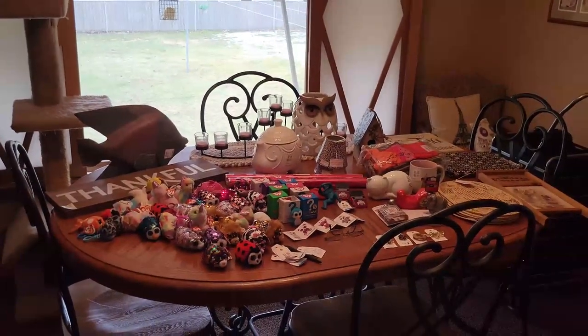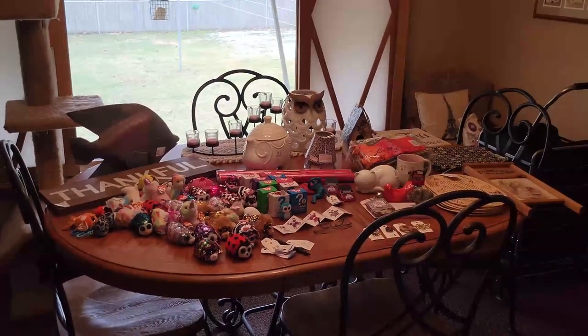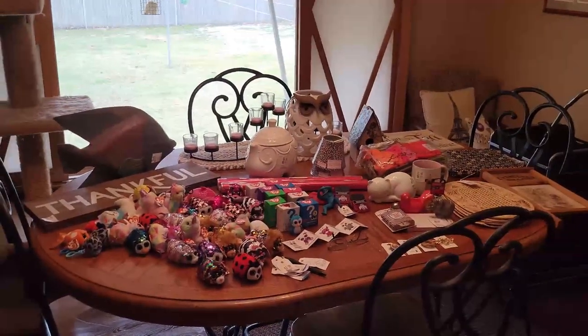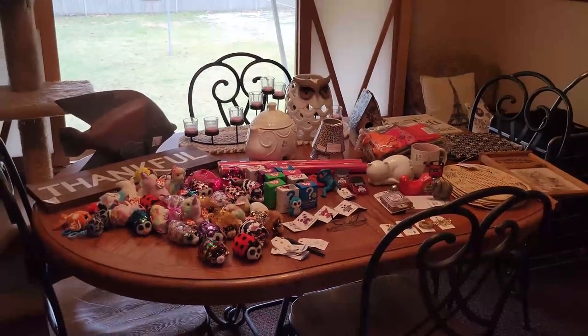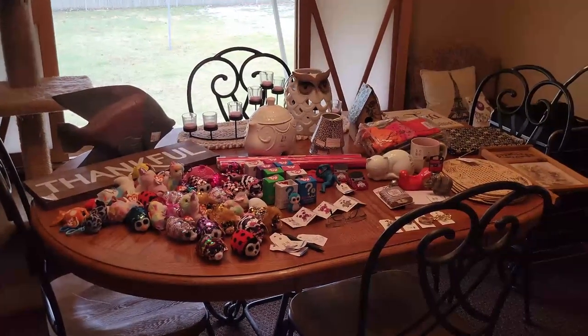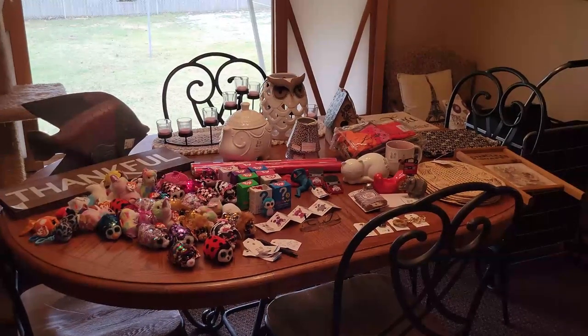Hey YouTube, it's me Jen, your Pudgy Picker, here with another thrift haul for you. Went to Savers on Monday, and our area is always 50% off. I know a lot of you don't have a Savers, and even those of you who do, they don't do this in your area. I think it's just a matter of having so much inventory that they need to turn it over. So let's just dive right in and show you what I got.